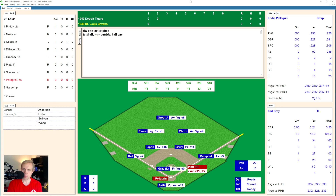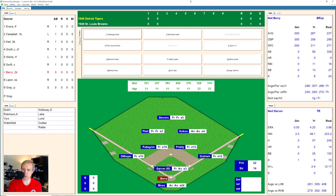Up now, Eddie Pellegrini takes a strike and then a ball. 1 and 1 the count. And swings and misses. 1 and 2 the count. Tying inside for a ball, it's 2 and 2. And he's swung and missed for strike three. We go to the top of the third inning.